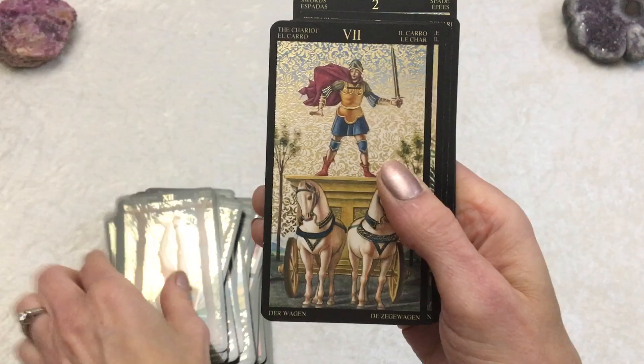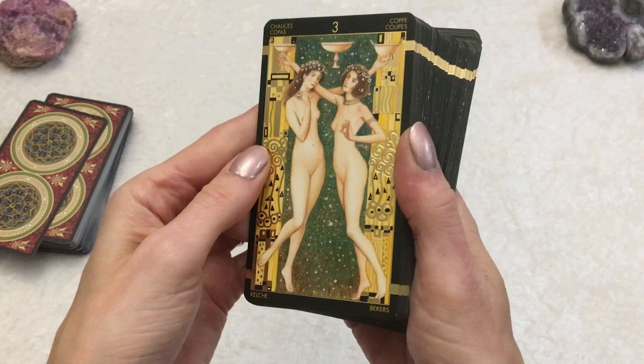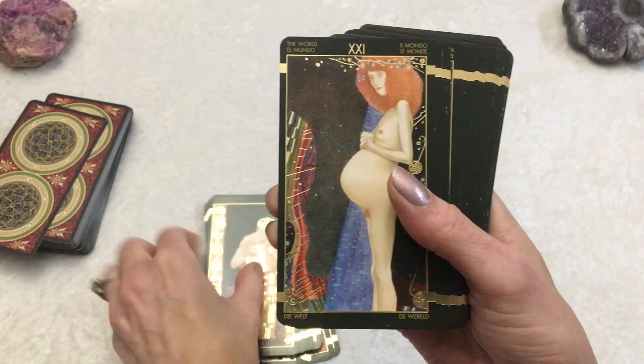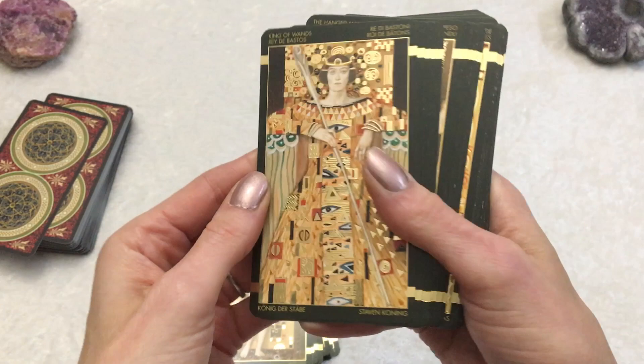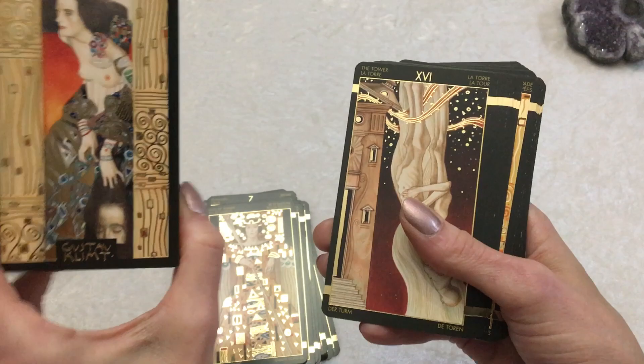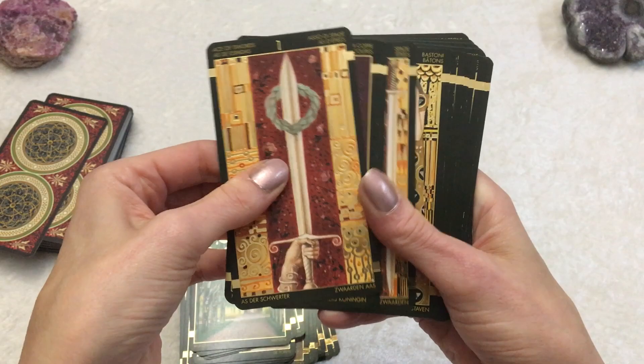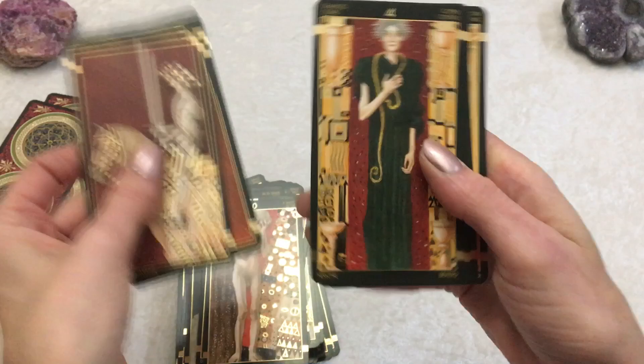Here is the Klimt Tarot. There's the backs, again with the gilding. Lots of great imagery in the style of Gustav Klimt, though created by perhaps several artists. This is definitely an interesting deck. I chose this pretty much as a collector's piece because I love the artwork and I love the cards, but I have used it a few times. Those are the Botticelli Tarot and the Klimt Tarot.